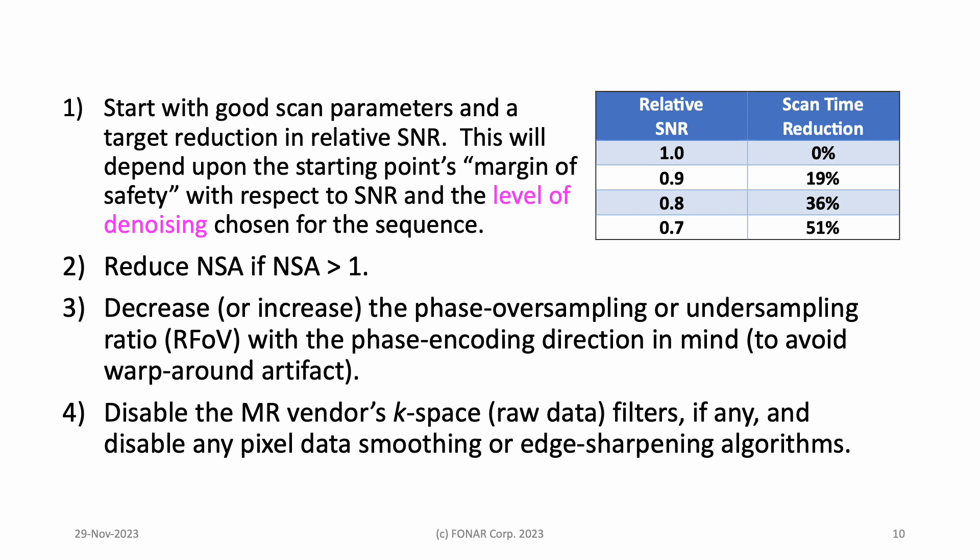Three: if a reduction drops relative SNR too much, buy SNR back by increasing phase oversampling. If NSA is already one, reduce the phase oversampling ratio. However, if you can't because the phase encoding direction and wraparound artifact limit the rectangular field of view, consider decreasing TE in a T1 weighted spin echo sequence to increase the number of slices that fit in one repetition time TR, or increasing bandwidth in a fast spin echo sequence to decrease echo spacing while increasing echo train length. Four, finally, and this is very important: disable default filters, whether they operate on k-space raw data or image data.